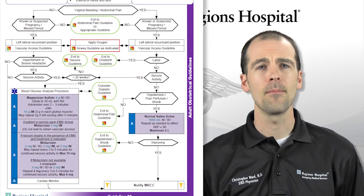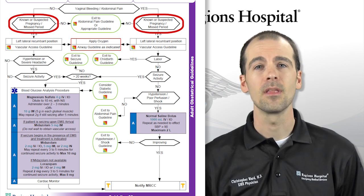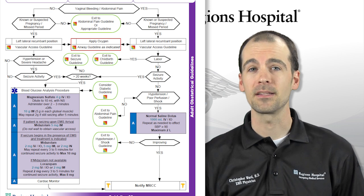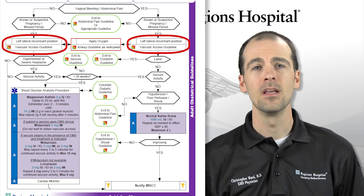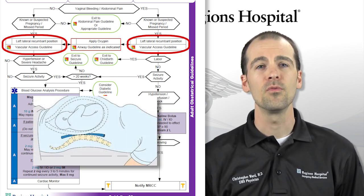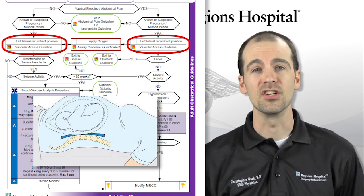This guideline begins by including any patient with known or suspected pregnancy, including a woman who has missed her period. In any patient known to be pregnant or in which pregnancy is suspected but who is not in active labor, consider placing the patient in the left lateral recumbent position. This maneuver displaces the fetus off the inferior vena cava, which can be compressed, leading to hypotension. This is most important in the later stages of pregnancy.